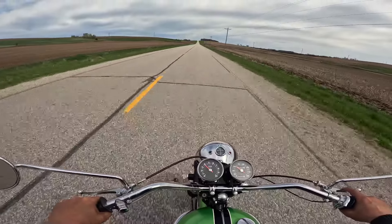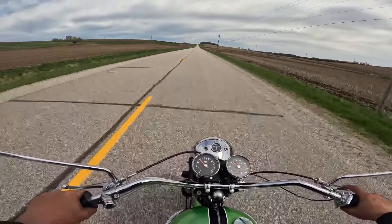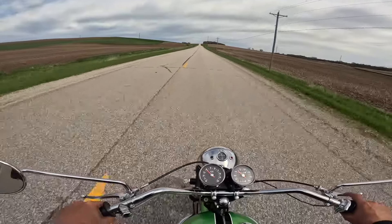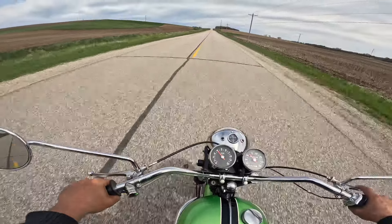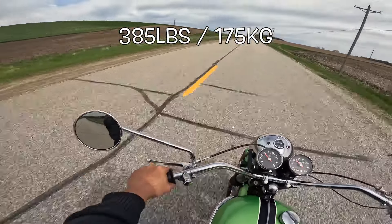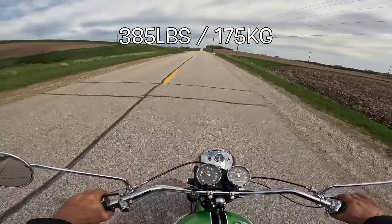These have about 42 horsepower. It's an air-cooled parallel twin, overhead valves. Cams are in the bottom. Loads of fun. Lightweight — they're like 360, 370 pounds. I'm not sure what that is in kilograms; I'll put that down below.